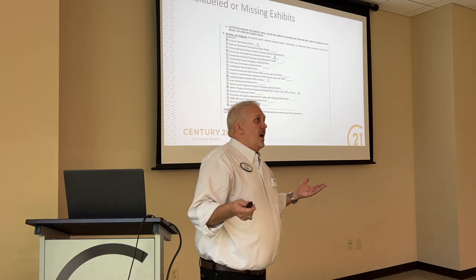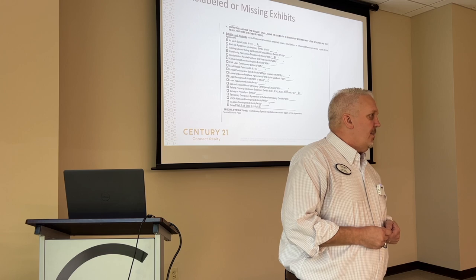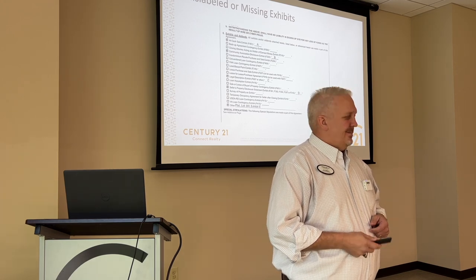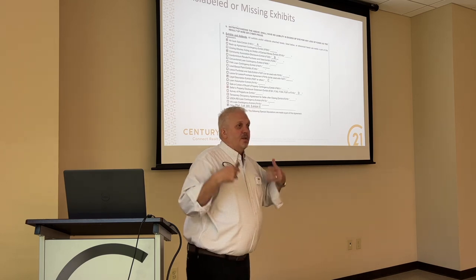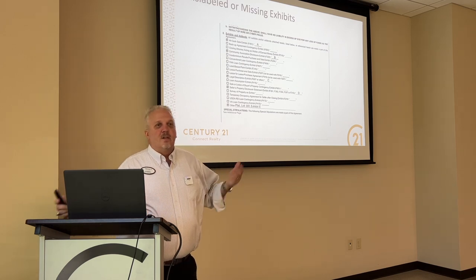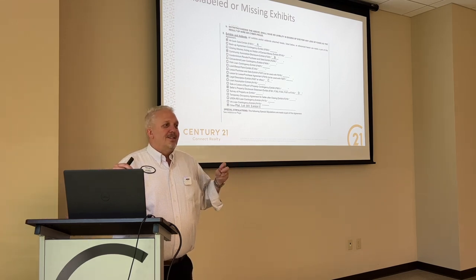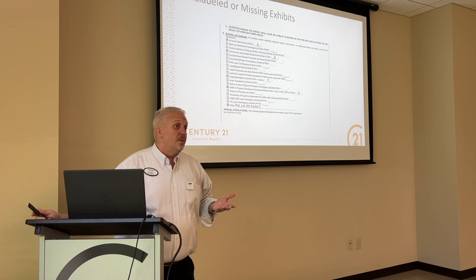If you're working with a home and they have not posted the seller's property disclosure on the MLS and the agent has slow-rolled sending it to you, what do you do? You put it in there and label it even though it's not included in your document. There's a special stip that's pre-written that says the seller's property disclosure is not included — please provide it within usually three days — and then it gives you the out to say after review of it, my client has the ability to terminate the contract if it's not acceptable to them.